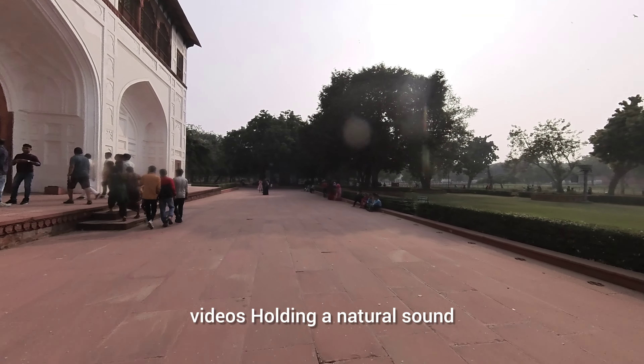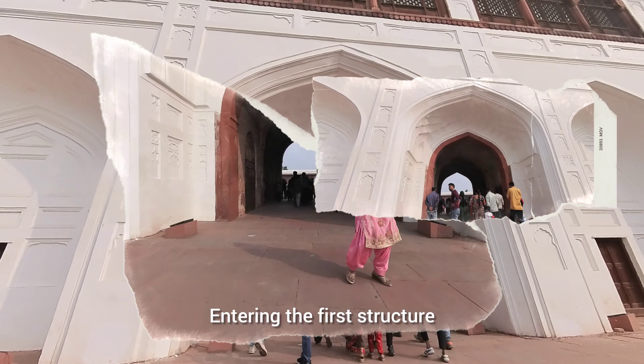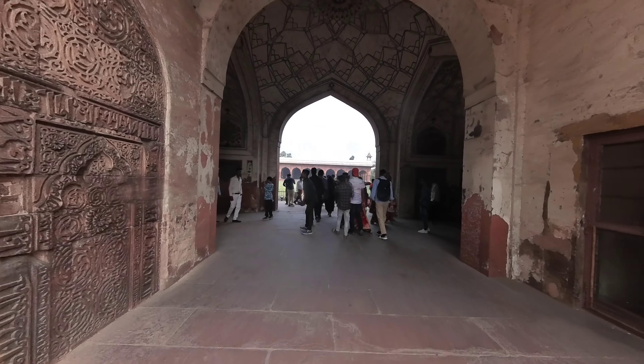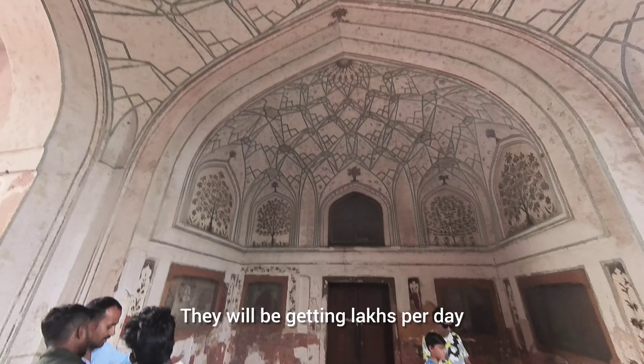I think this will be a better way of recording videos, holding an actual camera. I will be putting a background using editing later. This area is currently maintained by the archived vehicles of the East India Company.